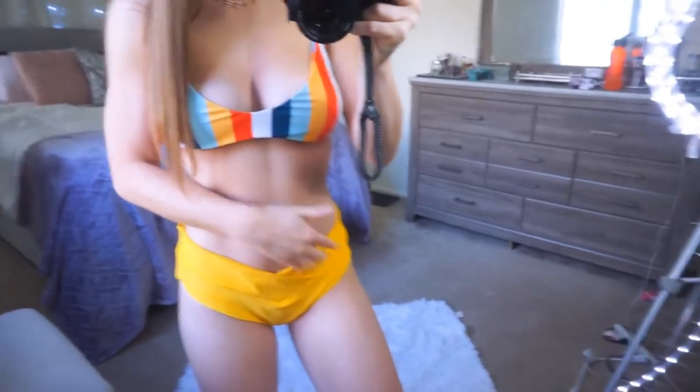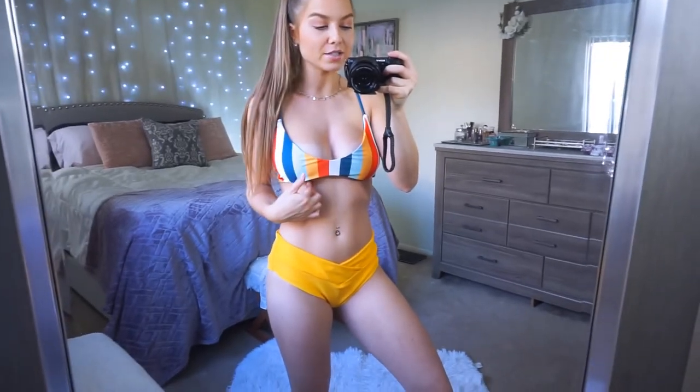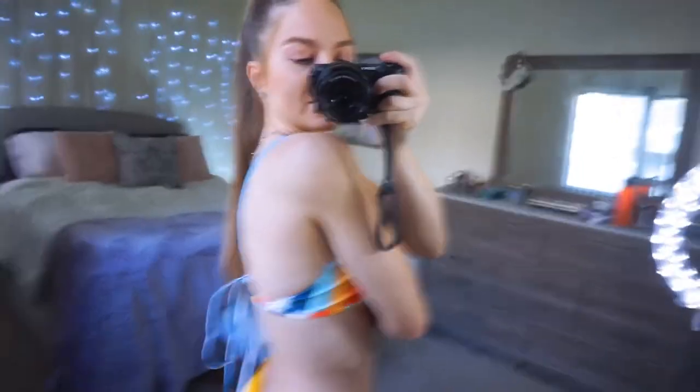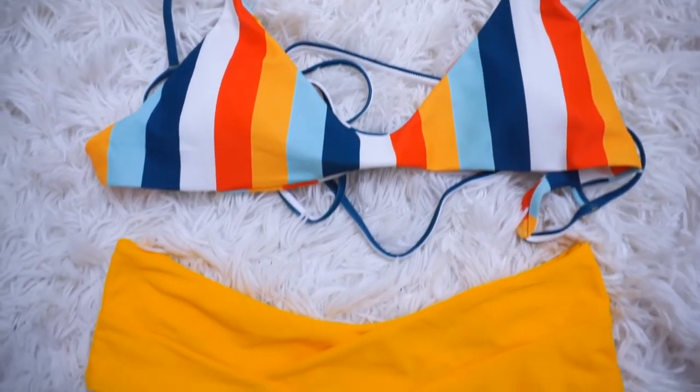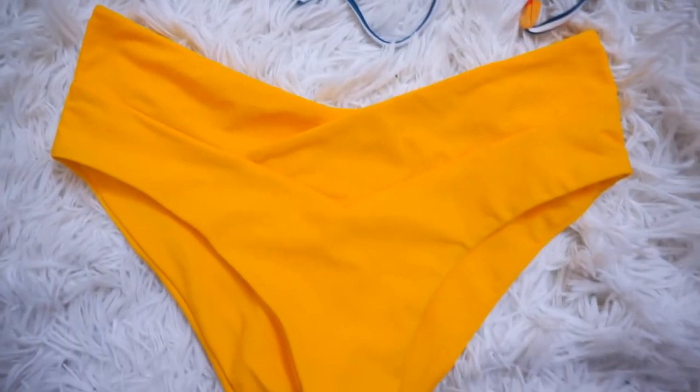I picked this bathing suit out because of the bottoms — they have a V-cut that overlaps and I thought it was so flattering. I'm a little disappointed in the top though; the pattern and material are cute but there's no underlying support and it cuts way too short. I probably wouldn't be able to wear this out. The back is super cute and I like how it ties. I'd suggest this for someone with a smaller chest; if you have a larger chest, get a different top to match the bottoms, which are fuller coverage and really cute.